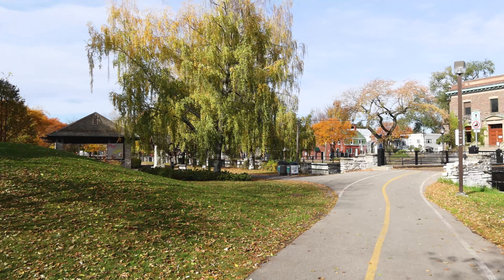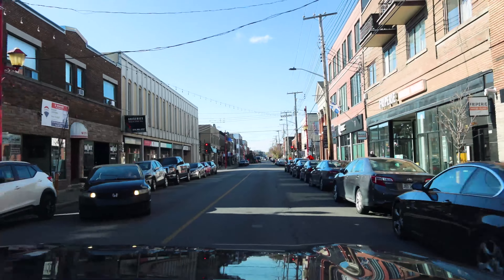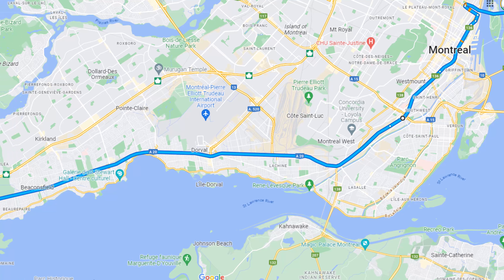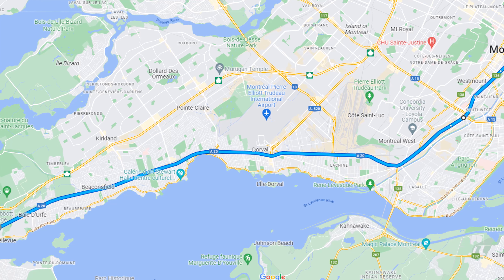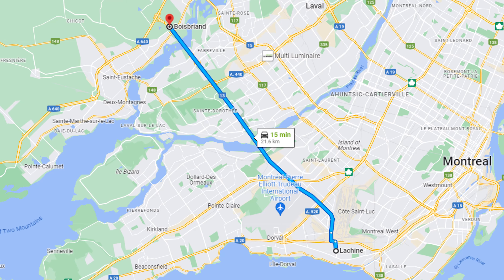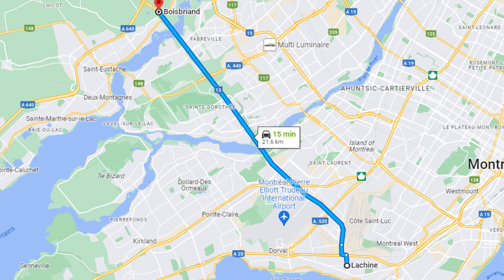Due to its ideal location, Lachine offers multiple commuting and transportation options to all sides of the Montreal Island. If you have a car, you can reach downtown Montreal in approximately 15 to 30 minutes depending on traffic conditions. Lachine has easy access to Highway 20 heading west to the West Island or Vaudreuil, and east toward downtown Montreal. It is also located at the end of Highway 13, allowing easy access to Laval or the Laurentians. If you want easy access by car to just about anywhere, Lachine is an ideal place to live.